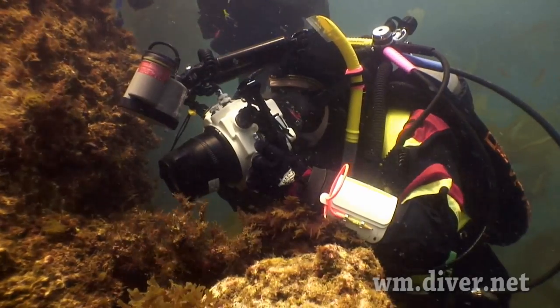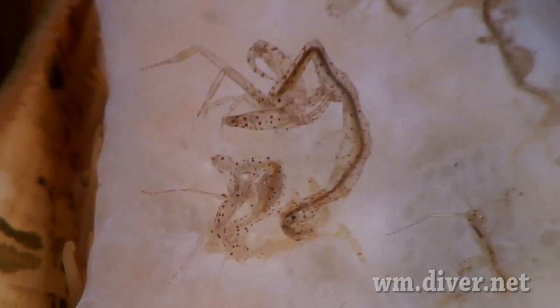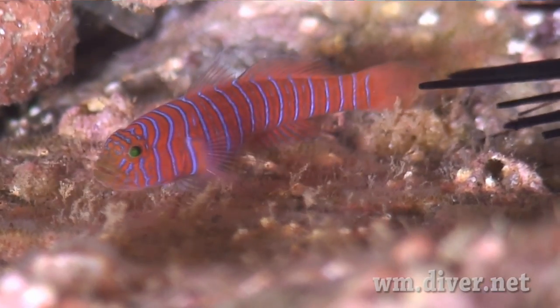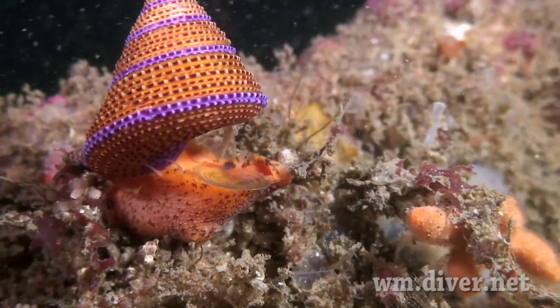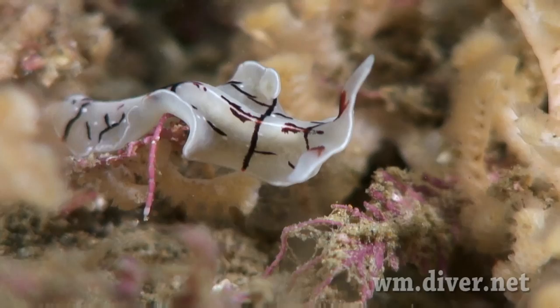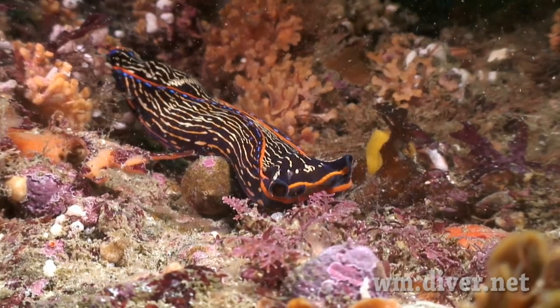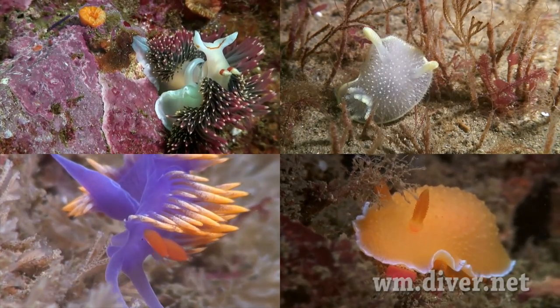Of course, we have lots of macro subjects: tiny skeleton shrimp, red rock shrimp, the shy zebra goby, the colorful rainbow top snail, flatworms, the predatory navanax, and of course a large selection of nudibranchs.